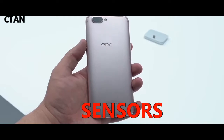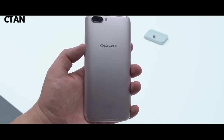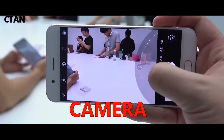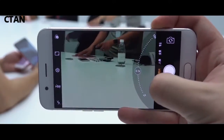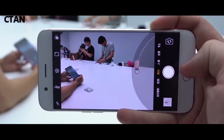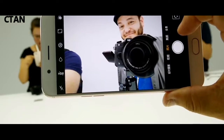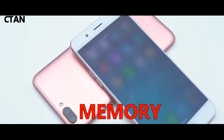Sensors: fingerprint (rear-mounted), accelerometer, gyro, proximity, compass. Camera primary: dual 20 megapixel with phase detection autofocus, LED flash, geotagging, touch focus, face detection, HDR, panorama. Video: 1080p at 30fps. Secondary camera: 16 megapixel. Card slot: microSD up to 256 gigabytes.